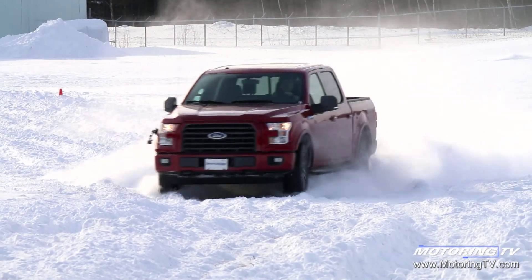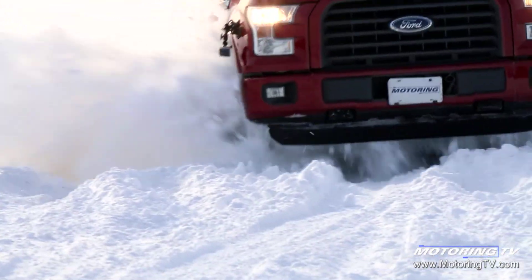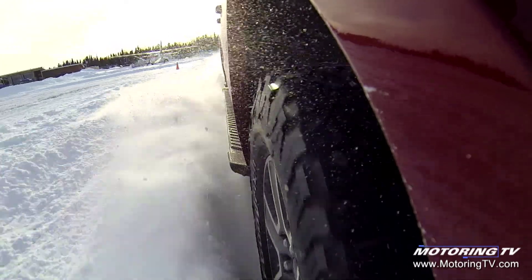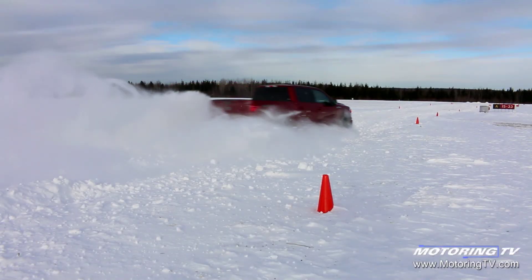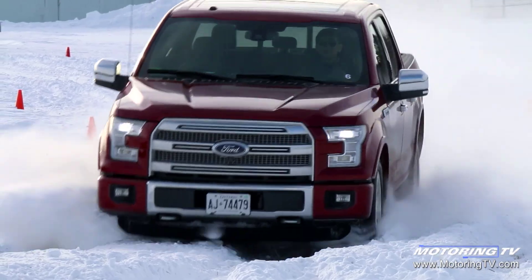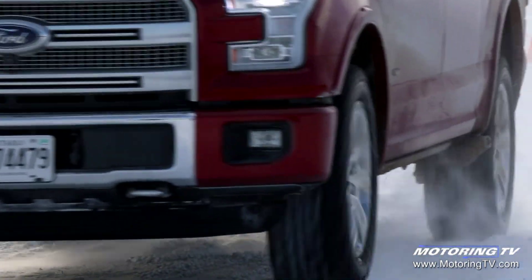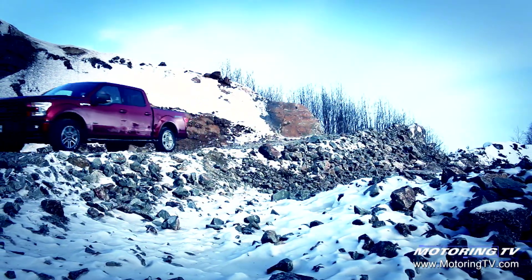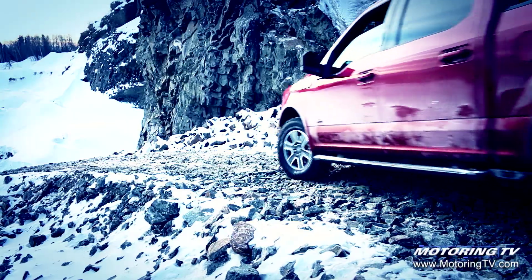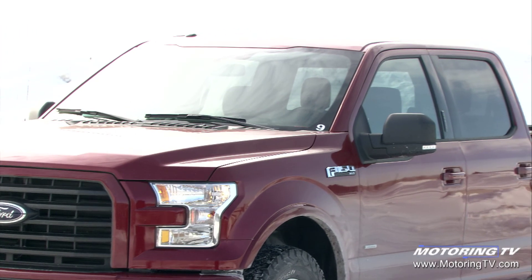Nine trim levels — Ford's options list is dizzying. Thankfully this year they've simplified it somewhat. When it arrives in showrooms later this year, the F-150 will have five primary trims, each of which can be had with chrome or without. What's more exciting is that the popular FX4 off-road package will now be available to add to just about any model that also has four-wheel drive.